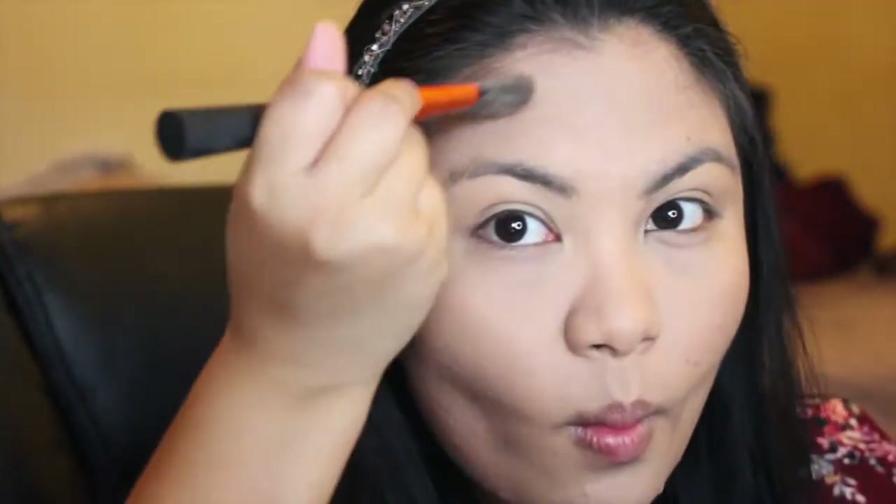For a bronzer, I use Hoola Benefit. For a blush, I use this Tarte in the shade of Feisty.